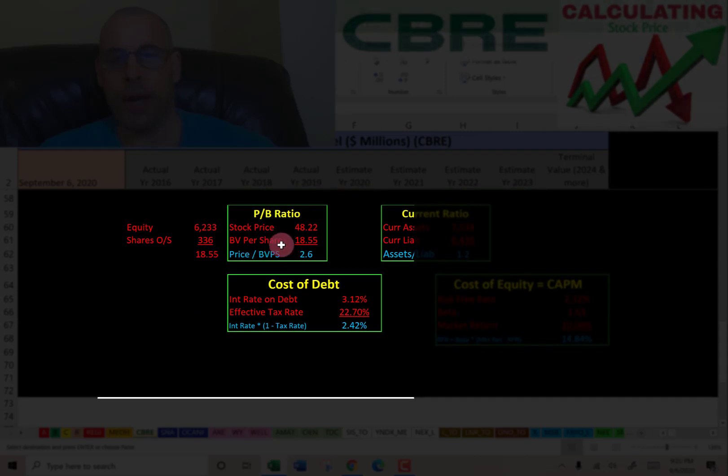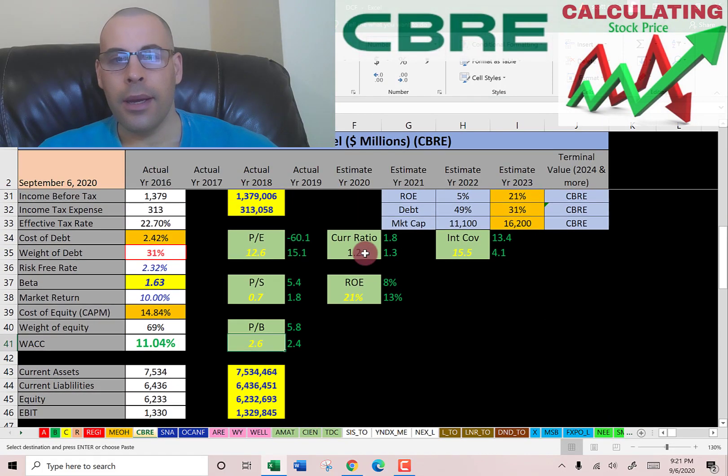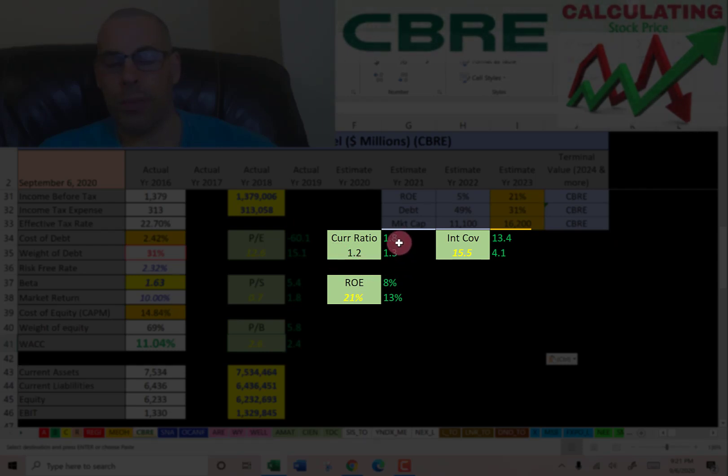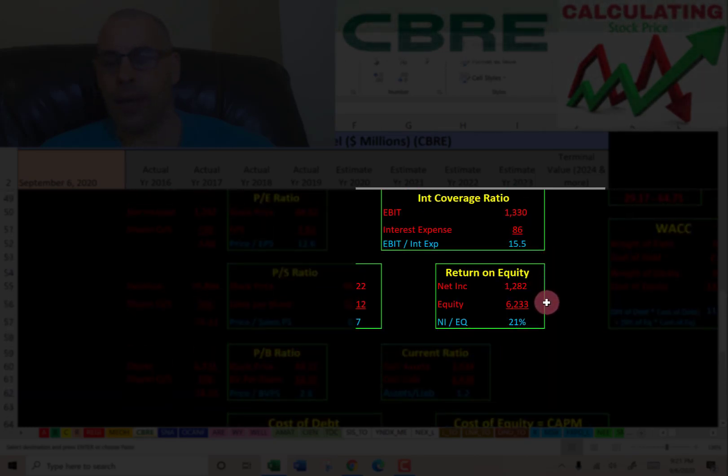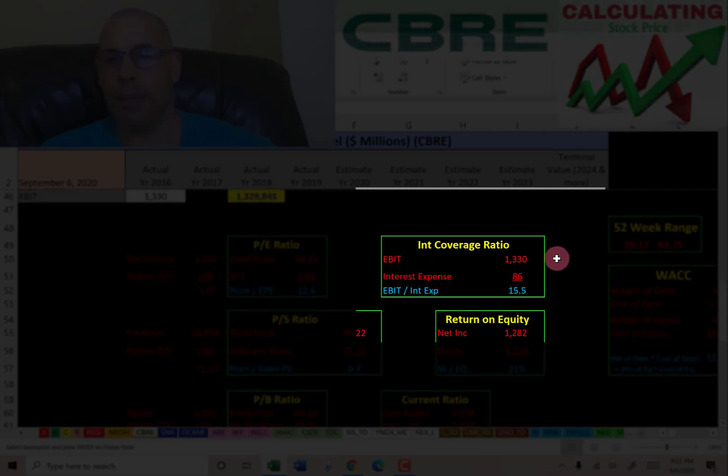The current ratio is 1.2 — the average is 1.8 and the median is 1.3, so that's good. They have a strong interest coverage ratio of 15.5 — the market median is 4.1 and the average is 13.4. ROE is 21% — the median is 13% and the average is 8%. Current ratio is current assets over current liabilities; I like to see between 1.2 and 2. ROE is net income over equity — I like to see above 20%, and they're at 21%, so they're providing good value to equity holders.